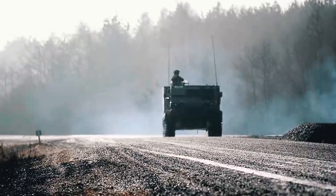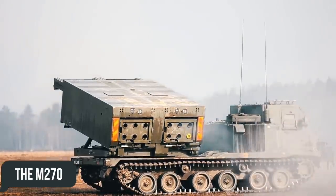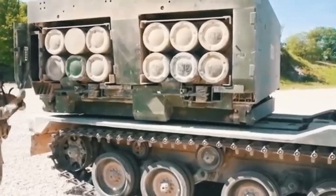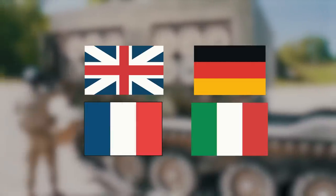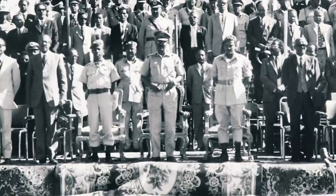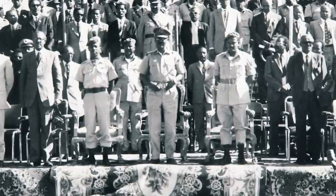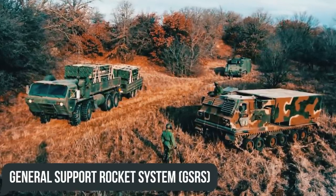The undisputed boss among all launchers in the world today is the M270, an armored, self-propelled multiple-launch rocket system developed by American specialists together with colleagues from Great Britain, West Germany, France, and Italy. After a long debate in March 1974, the U.S. Army formed requirements for a new rocket launcher, giving it the name General Support Rocket System, or GSRS. Its main task was to combat enemy air defenses, counter-battery fire, and neutralize enemy artillery.